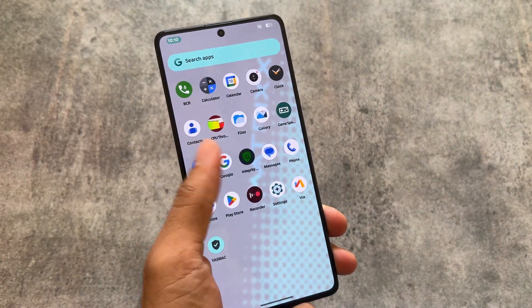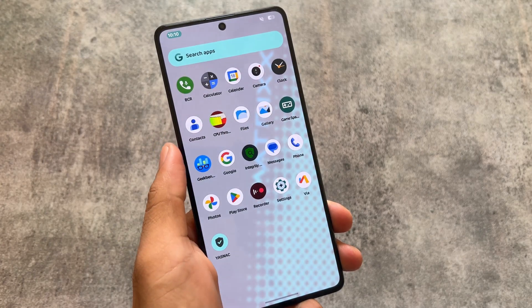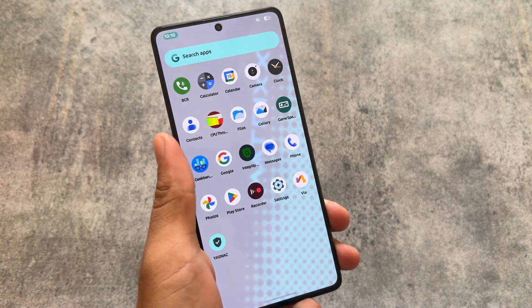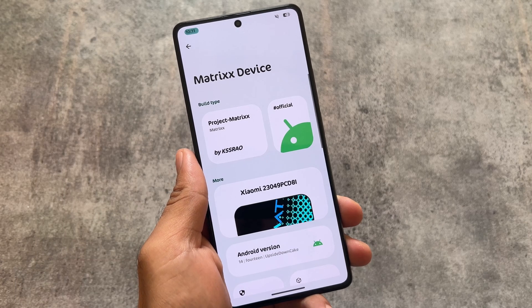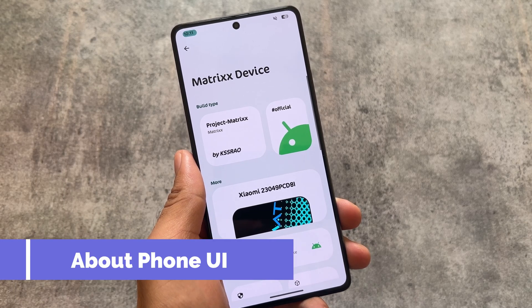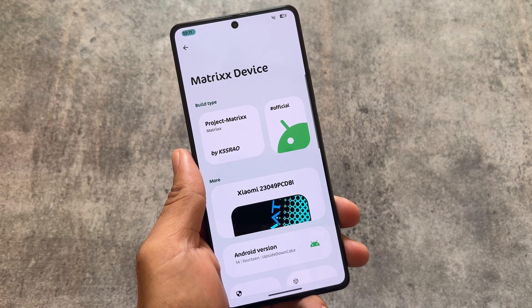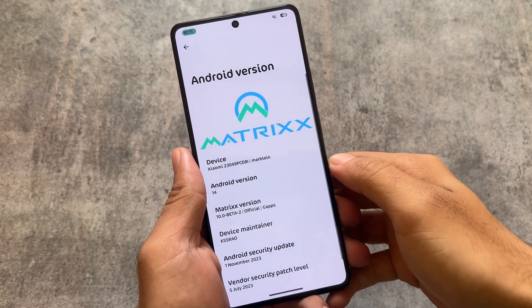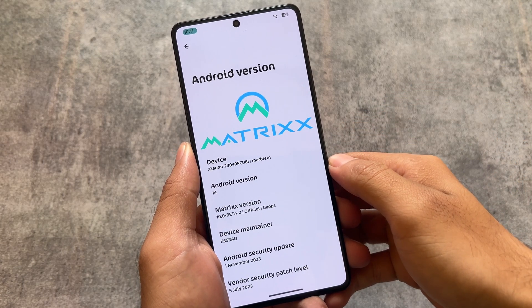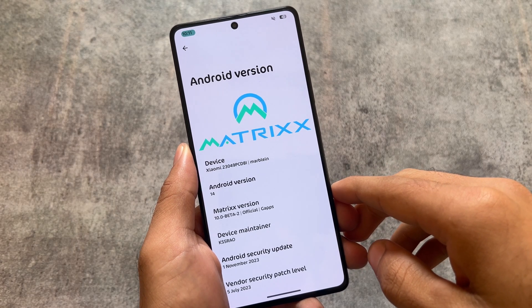I made a video on this custom ROM just a few days ago. This is Project Matrix based on Android 14, one of those custom ROMs which brings an insane number of customizations. With this new update on the November security patch, a lot of things have changed — for example, the about phone UI is now changed and looks like Rising OS or basically Rising UI 2.0, which is also coming officially very soon.